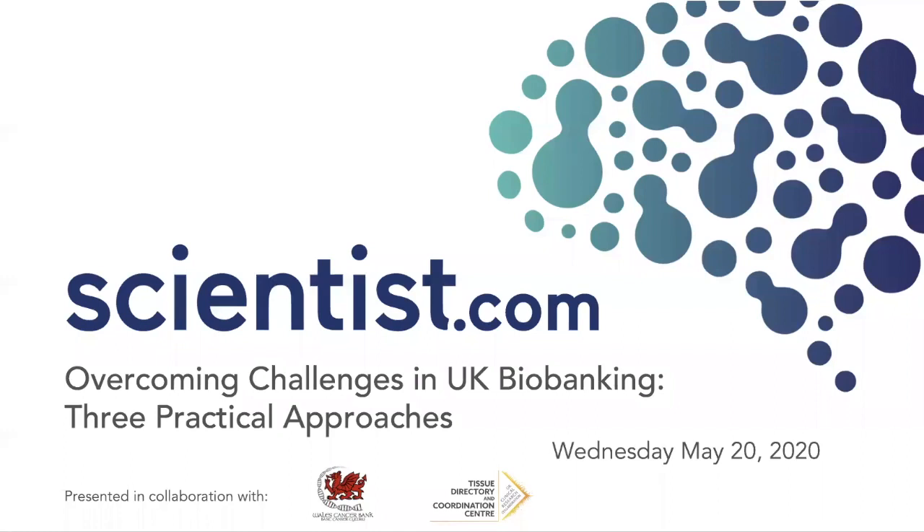Hello and welcome to the Scientist.com webinar, Overcoming Challenges in the UK Biobanking, Part 2, Three Practical Approaches, presented in collaboration with the UK CRC Tissue Directory and Coordination Centre.